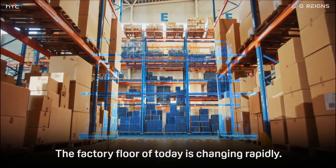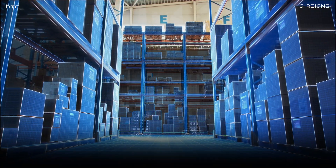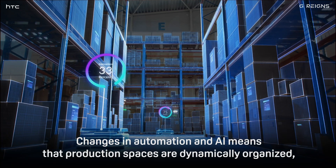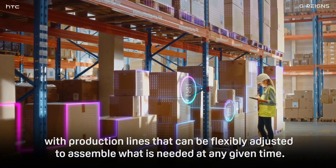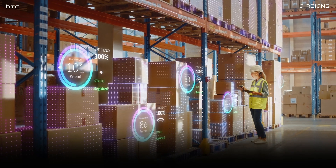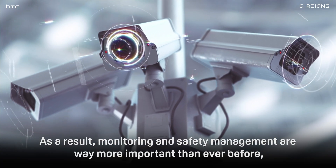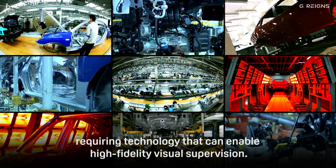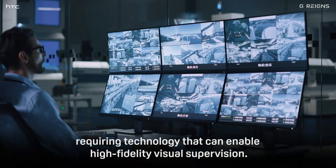The factory floor of today is changing rapidly. Changes in automation and AI mean that production spaces are dynamically organised, with production lines that can be flexibly adjusted to assemble what is needed at any given time. As a result, monitoring and safety management are more important than ever before, requiring technology that can enable high fidelity visual supervision.